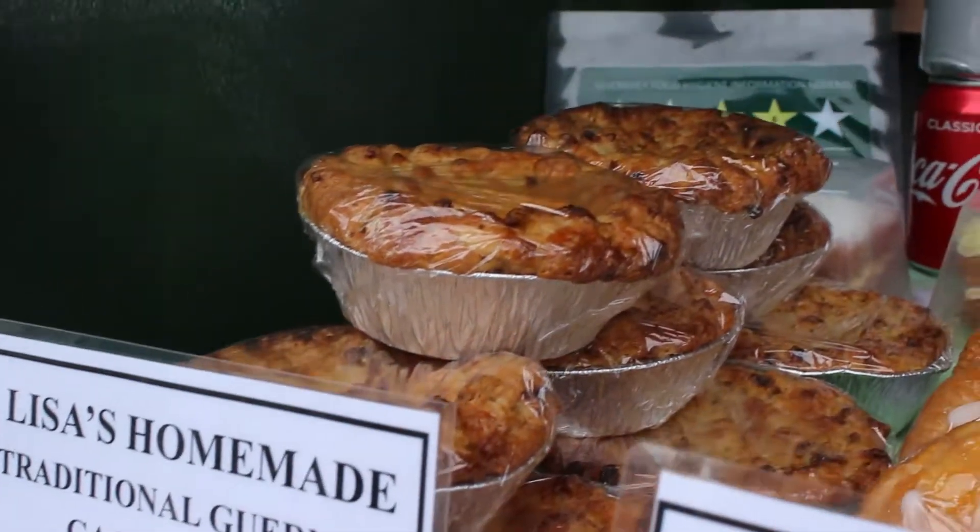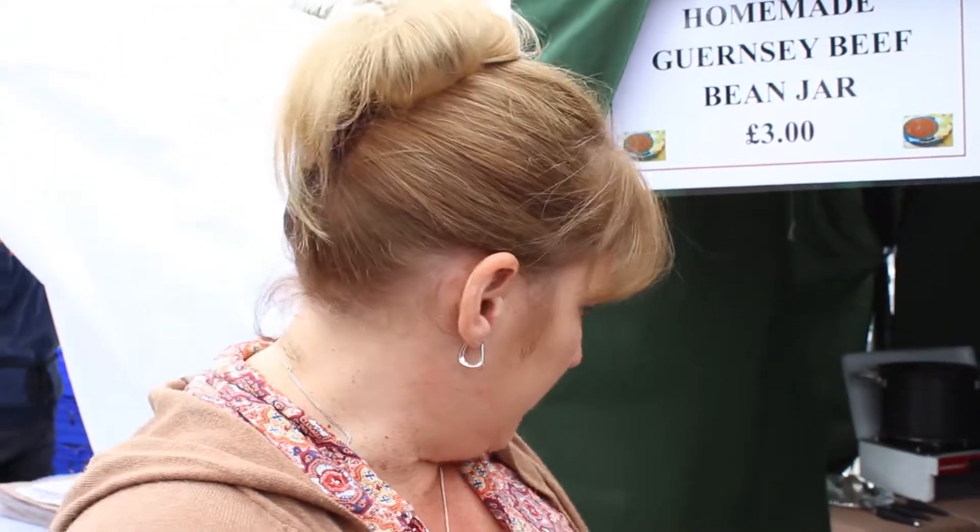We love seeing anybody off the cruise liners, the holiday makers. I do testers of the bean jar and then the gâche mêlée — a taste of Guernsey. We pride ourselves with a couple of the local dishes, so I'm always getting some of the people to try the Guernsey dishes.